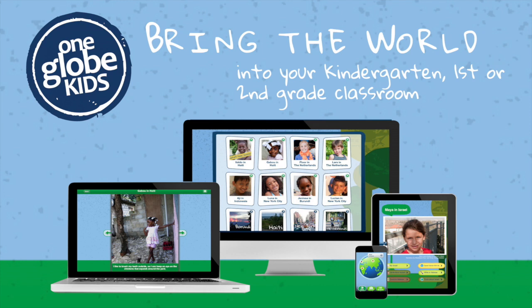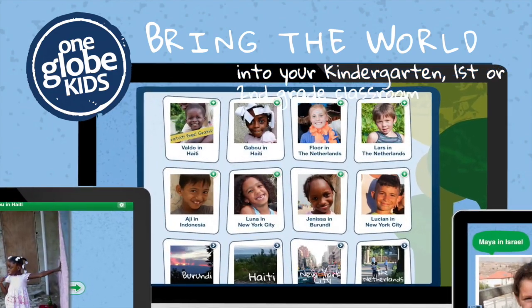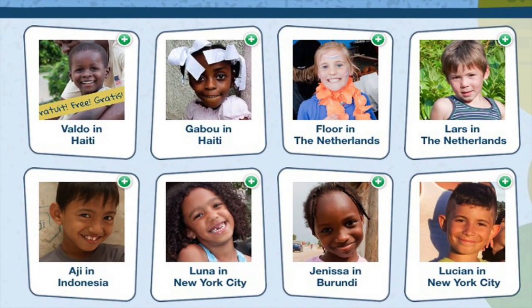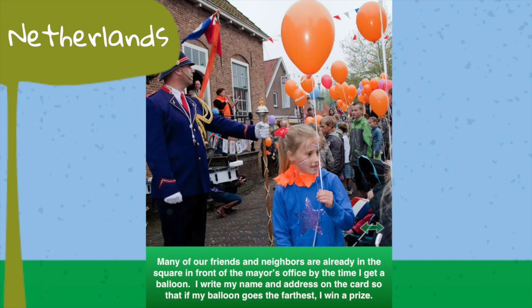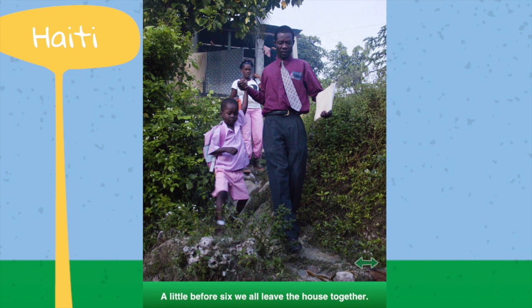Bring the world into your kindergarten, first, or second grade classroom with OneGlobe Kids. Your students will meet real 6- to 8-year-old children from around the globe through high-quality non-fiction stories that are filled with immersive visuals and real sound.